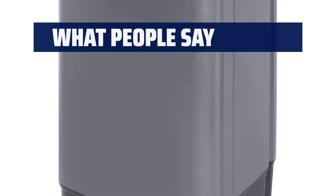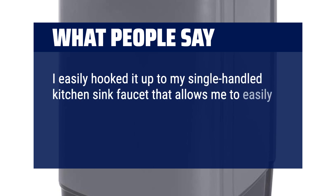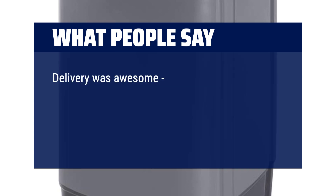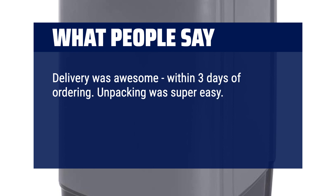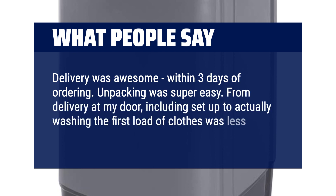What people say: I easily hooked it up to my single-handled kitchen sink faucet, which allows me to easily fine-tune the water temperature to suit the fabric I'm washing. Delivery was awesome within 3 days of ordering. Unpacking was super easy. From delivery at my door, including setup to actually washing the first load of clothes, was less than 30 minutes.